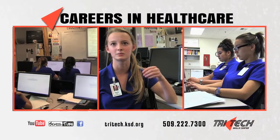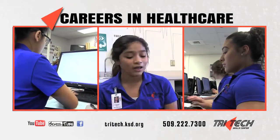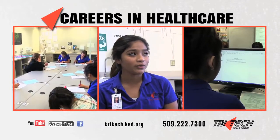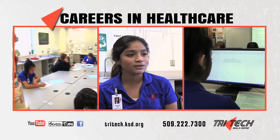We use our EMRs, which is electronic medical records, and that teaches us how to schedule patients. And then we have our anatomy and physiology models — like we model our bones, our muscles, and all sorts of things like that.